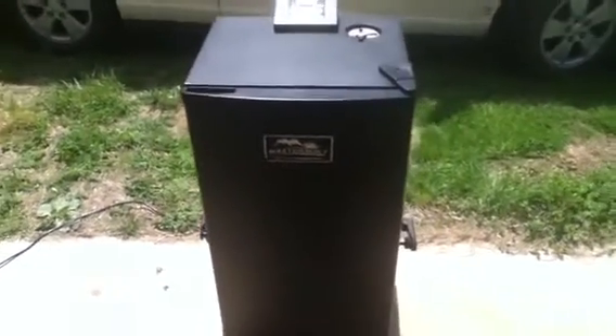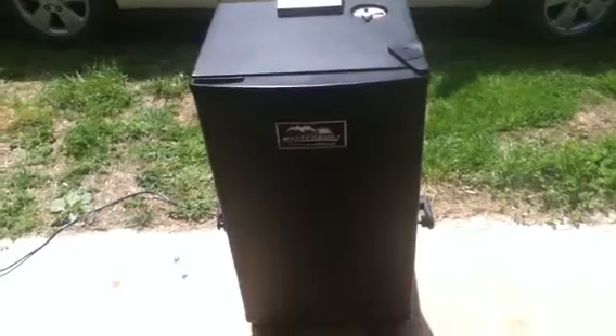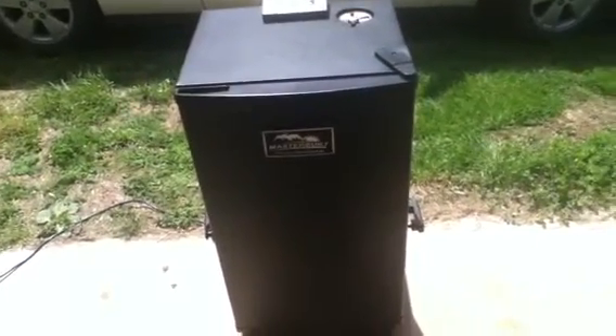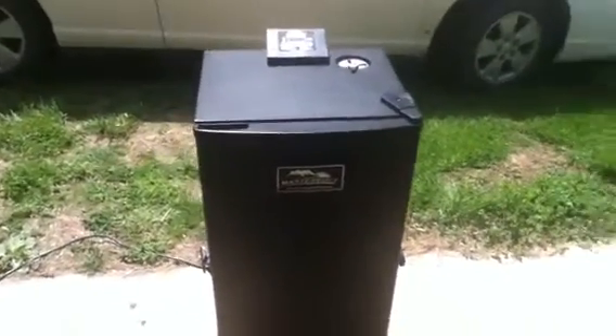It's a smoker I just picked up — I actually traded for it. In some of my older videos you've seen some of the 22 ammo I had and stuff like that. I traded some of it and did a bunch of trading back and forth and ended up making a really good trade.